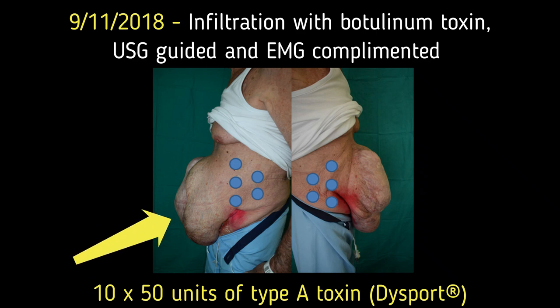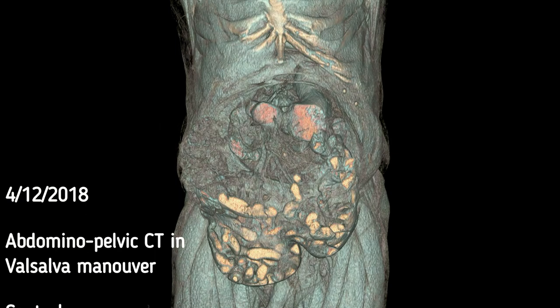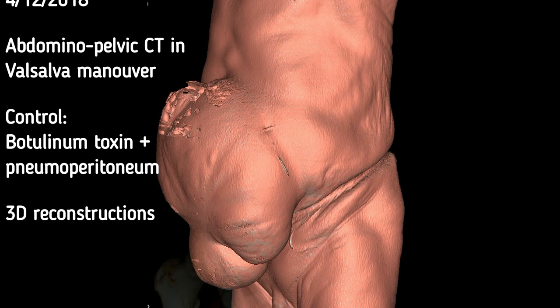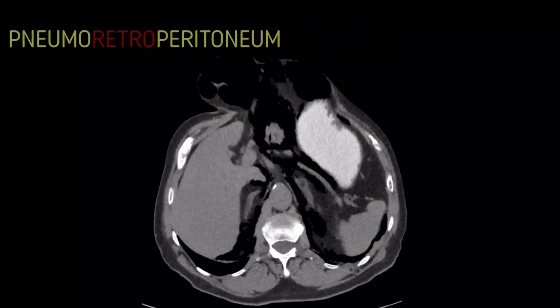The patient was infiltrated with botulinum toxin type A using high-resolution ultrasound guidance and electromyography. Five points were identified on either side of the abdominal wall, and 50 units of the toxin were administered at each injection site. A catheter for progressive pneumoperitoneum was placed by a member of the surgical team with local anesthesia at the patient's bedside, and as there were no immediate complications, air was daily insufflated.